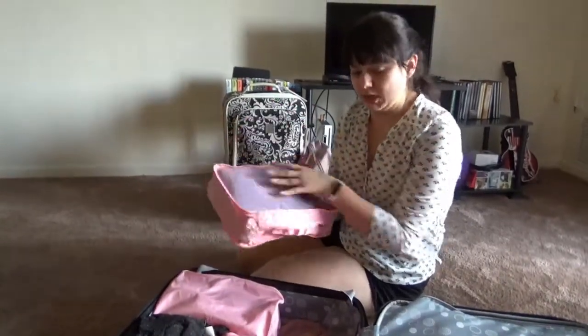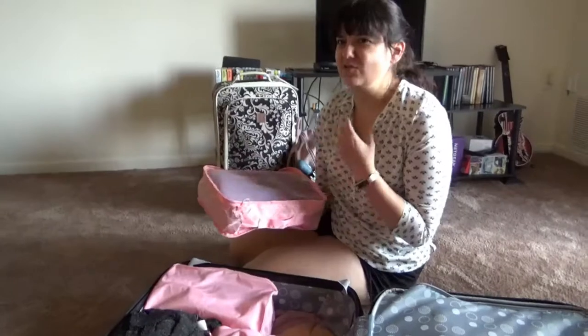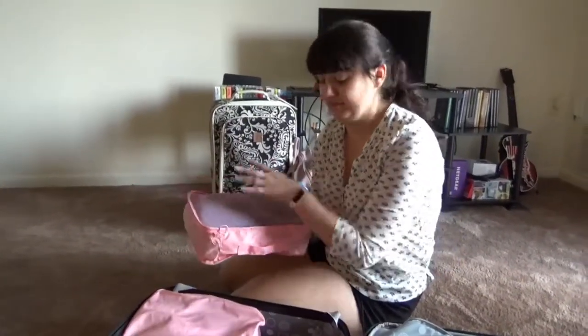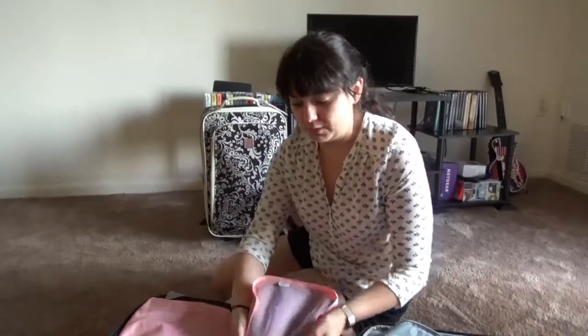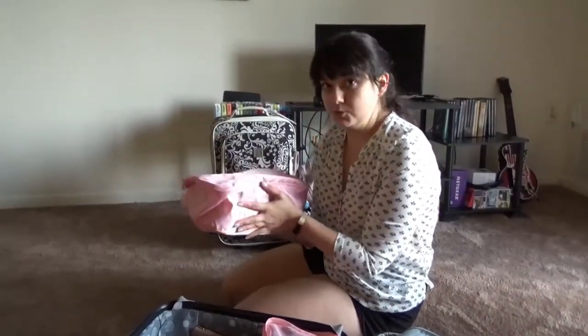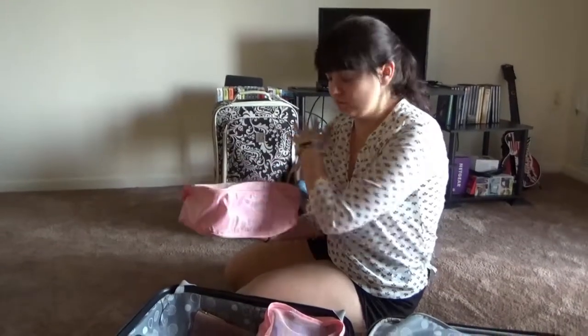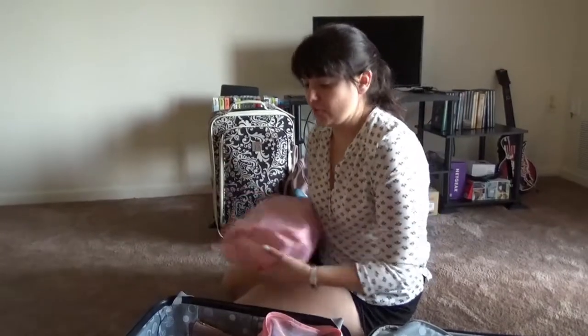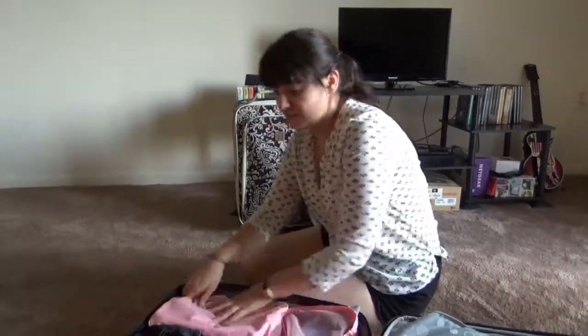So this one is all of my pajamas. I'm not bringing a ton of pajamas because I usually re-wear them a few times, but since it is such a long trip I have a few tops and a few bottoms in there. This one I use for shoes — my shoes are in here that I'm bringing, except for the sandals which you'll see later and the sneakers that I'll be wearing on the plane. So I have another pair of sneakers, a pair of walking shoes, and then one nicer pair of shoes for if we do nice things.